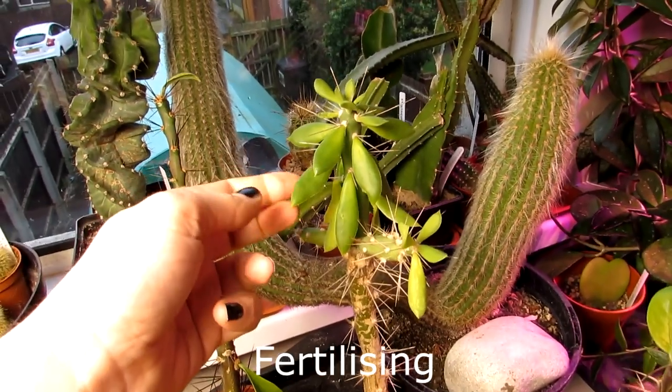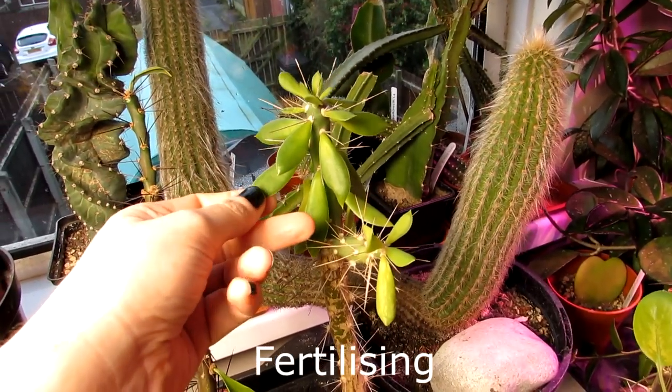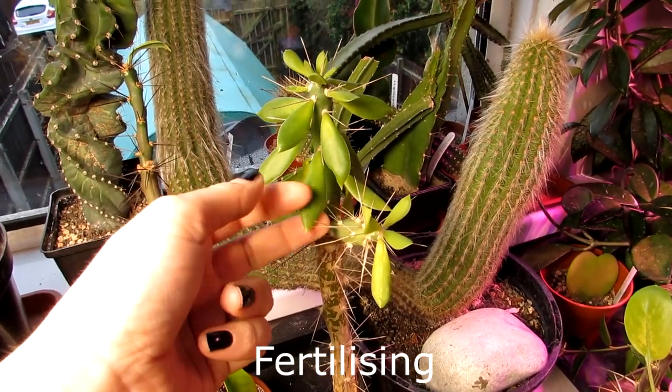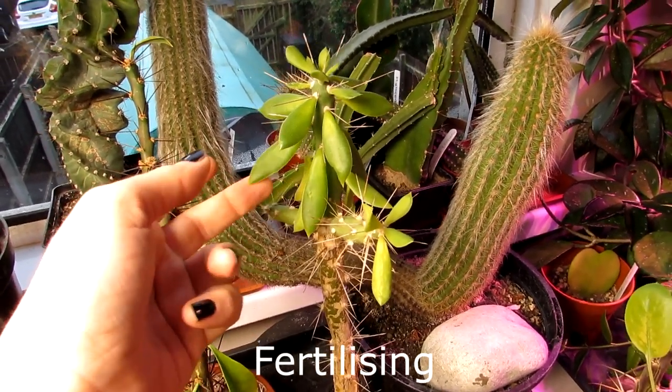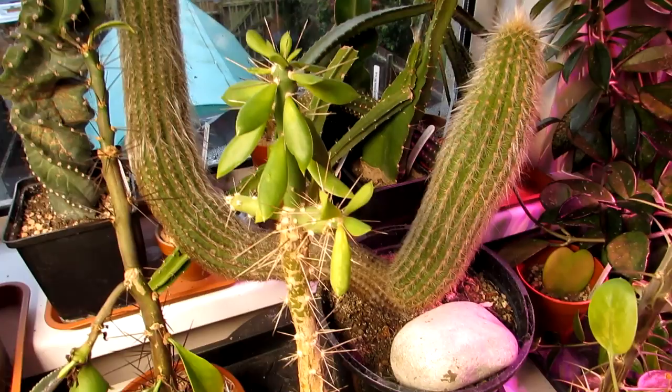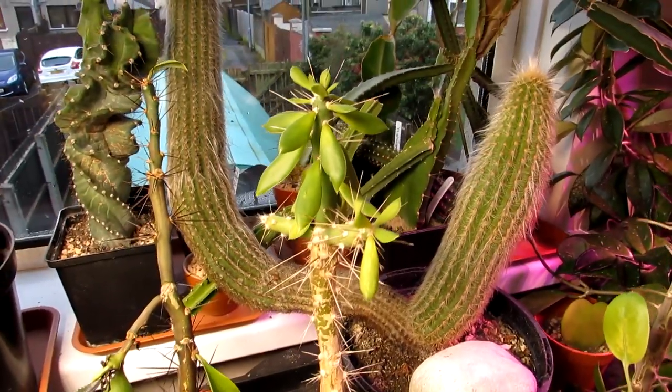When it comes to feeding, from spring through summer I feed this once a month with a cactus and succulent fertilizer. They really appreciate a good-quality fertilizer once a month, because like many cacti they love to be well fed during spring and summer when they're actively growing.